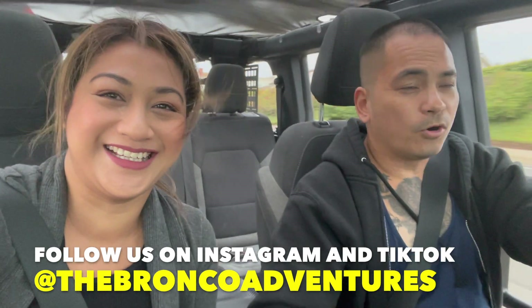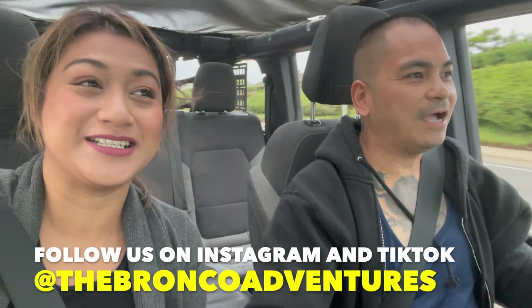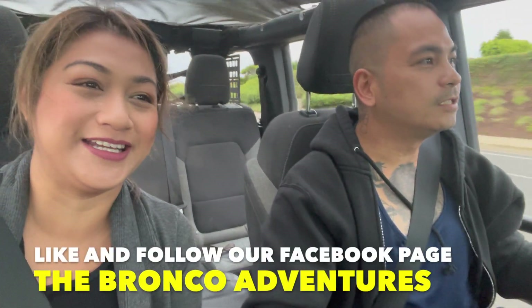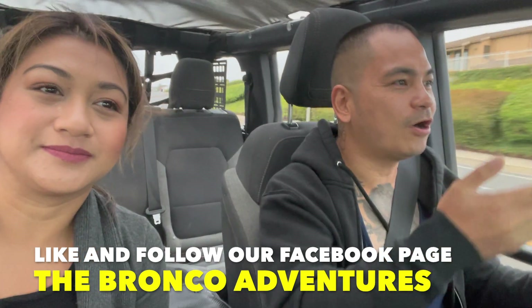Good morning guys! We woke up like at 5 or something - super early. But here we are now, it's really nice, peaceful and quiet here. This is the city of Newport Beach. We're going to another car event!